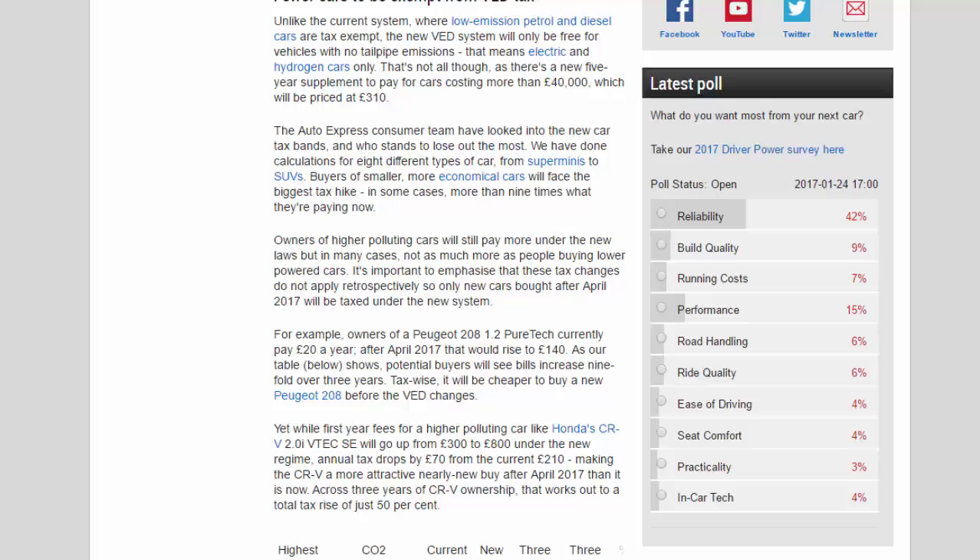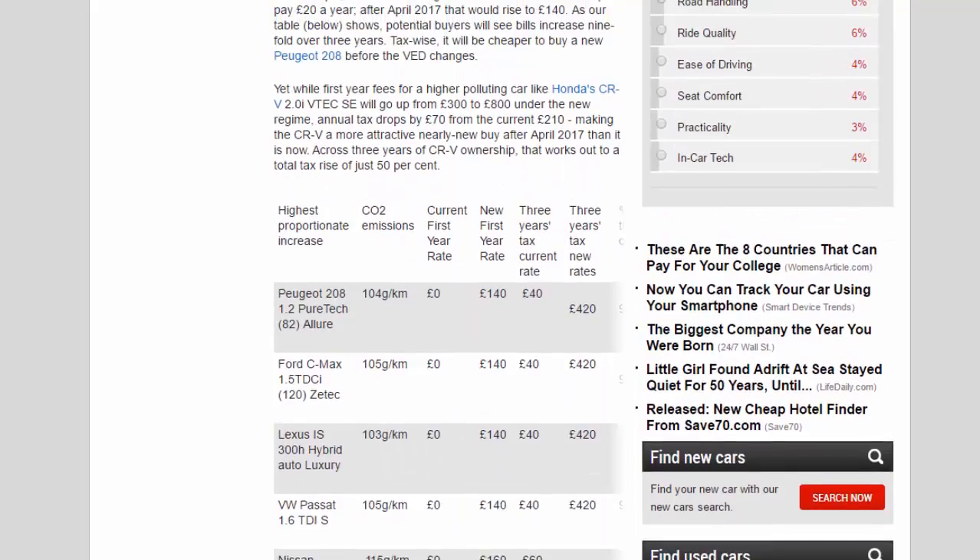For example, owners of a Peugeot 208 1.2 PureTech currently pay £20 a year; after April 2017 that would rise to £140. As our table shows, potential buyers will see bills increase ninefold over three years tax-wise, making it cheaper to buy a new Peugeot 208 before the VED changes. Yet while first-year fees for a higher-polluting car like the Honda CR-V 2.0 iVTEC will go up from £300 to £800 under the new regime, annual tax drops by £70 from the current £210, making the CR-V a more attractive nearly-new buy after April 2017. Across three years of CR-V ownership, that works out to a total tax rise of just 50 percent.